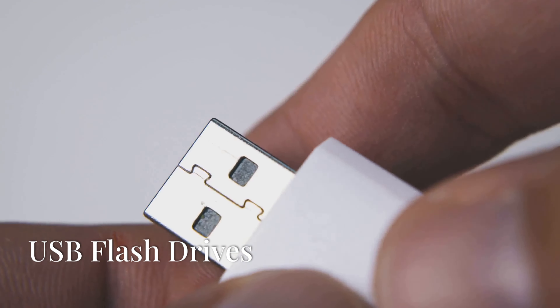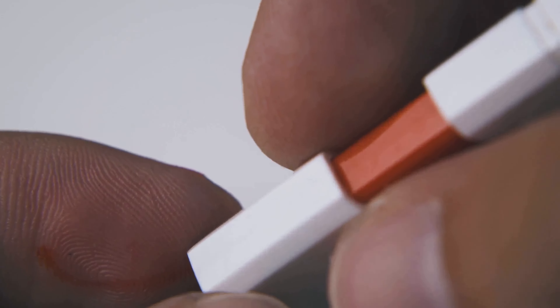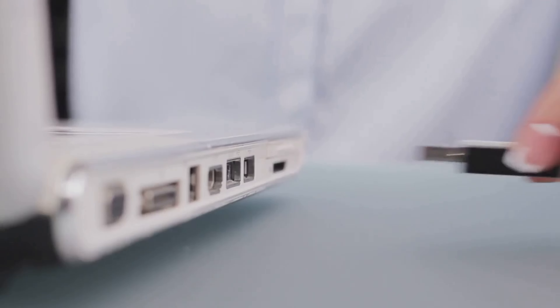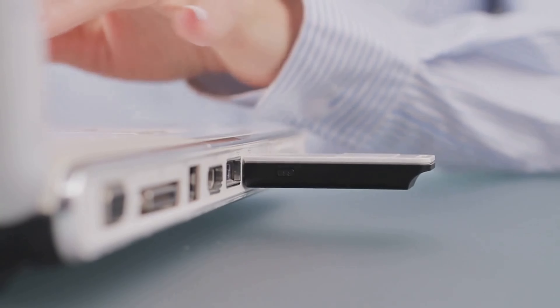For shorter trips or when travelling light, USB flash drives can be a practical backup solution. They are compact, easy to carry and can hold a significant amount of data. Use them to store copies of your passport, travel itinerary and other essential documents.